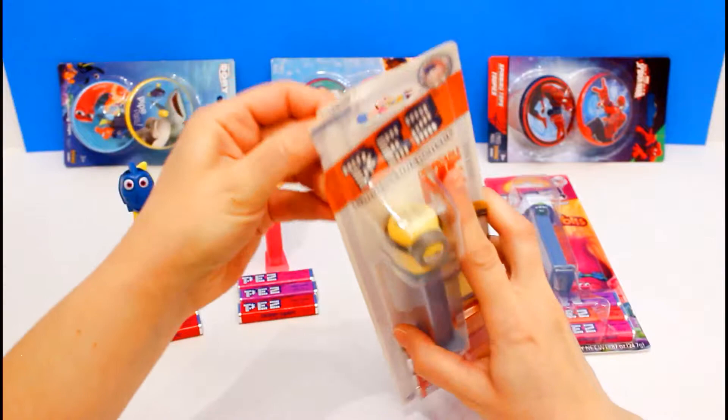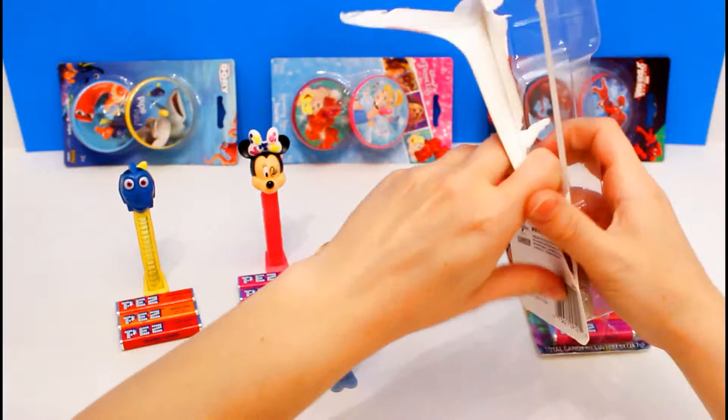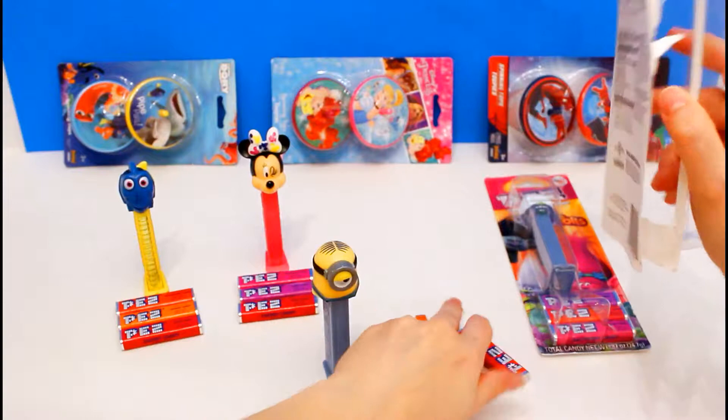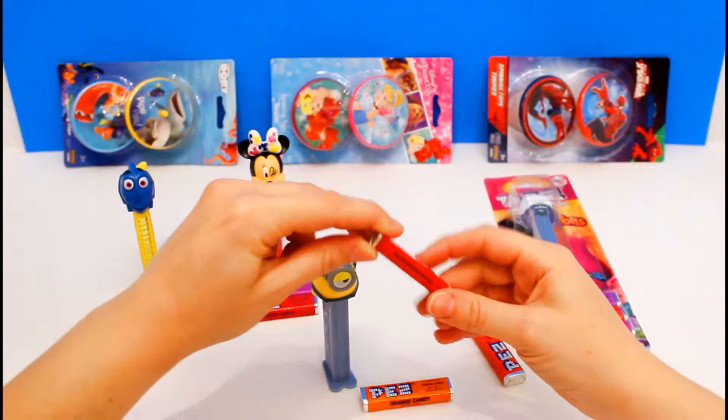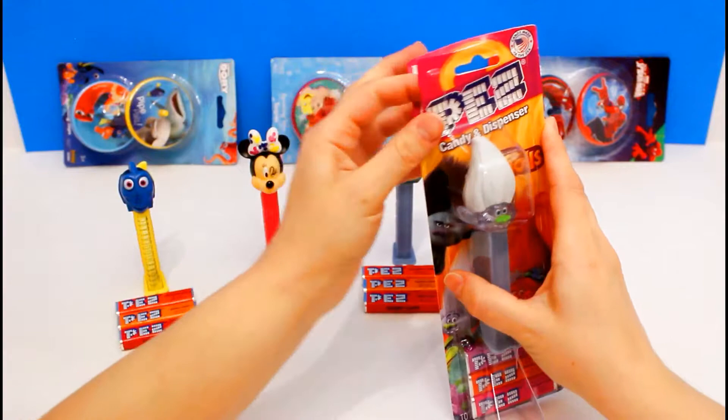He is so cute. Minions are one of my favorite characters. Look at how cute he is. He looks like he's kind of a grumpy minion. And what kind of candy came with this minion? We have orange candy, and cherry candy, and strawberry candy — just like Dory.